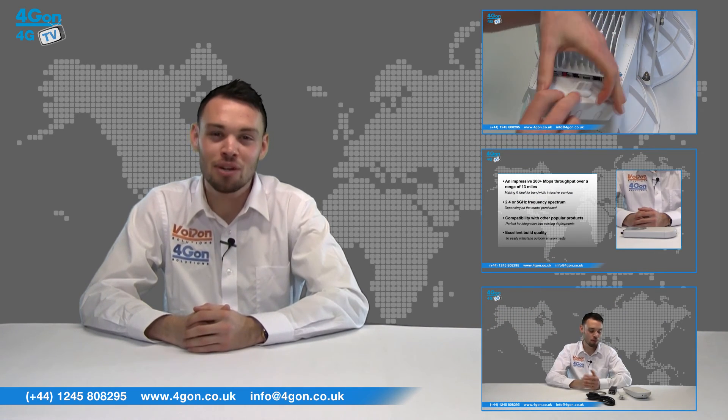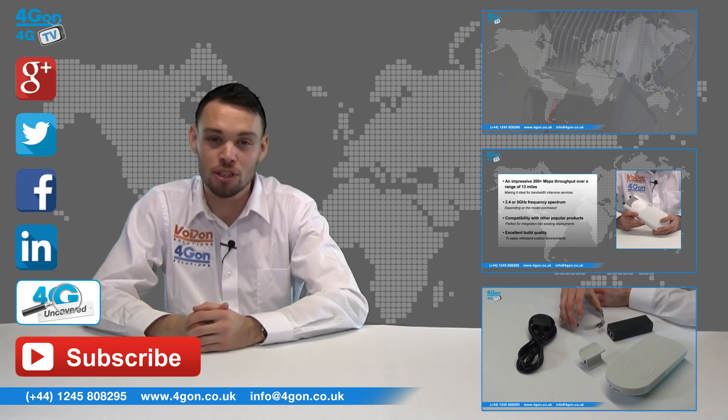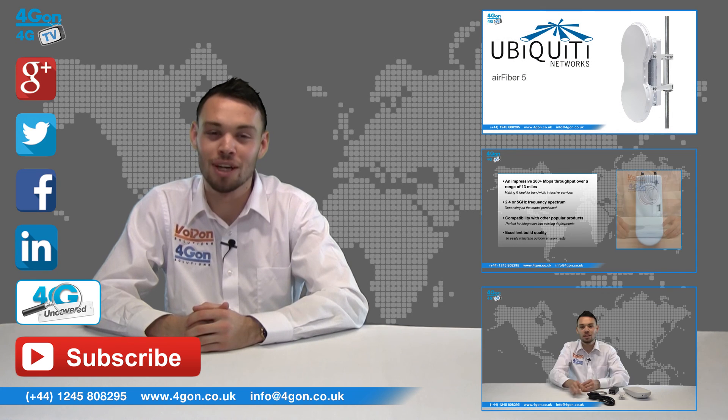Give us a call with any questions you have and our team will be happy to help. Don't forget to like this video and subscribe to our channel. And if you want more information on this product and many others, visit 4G Uncovered or follow us on our social media channels. Thanks for watching and we'll see you next time on 4G TV.